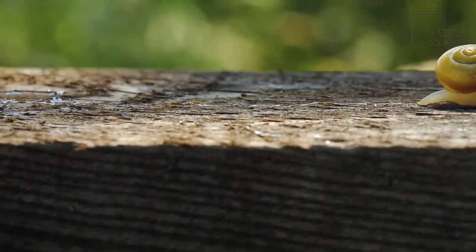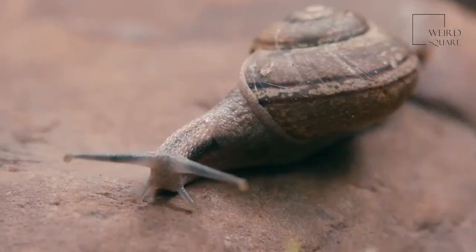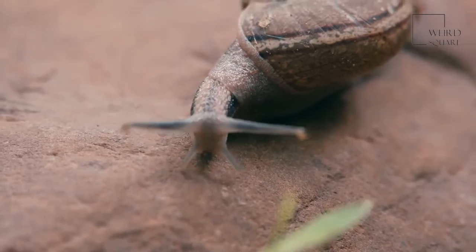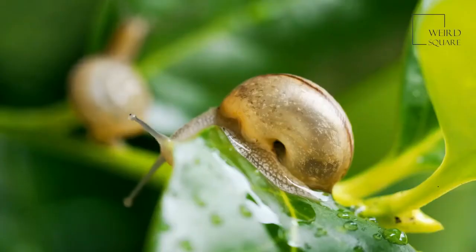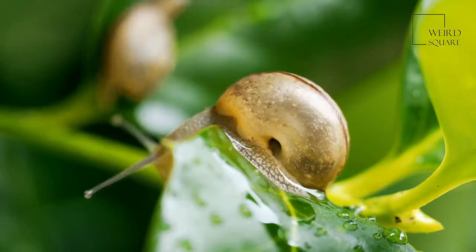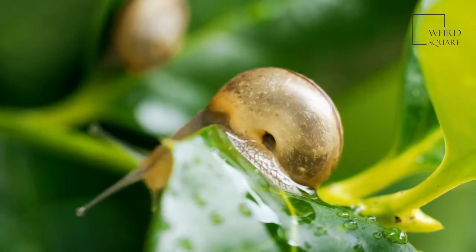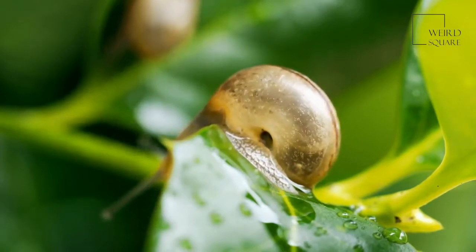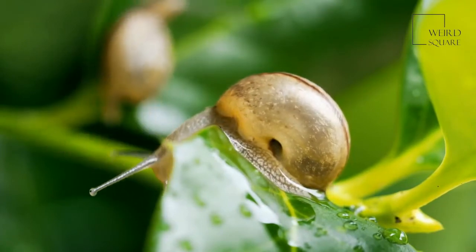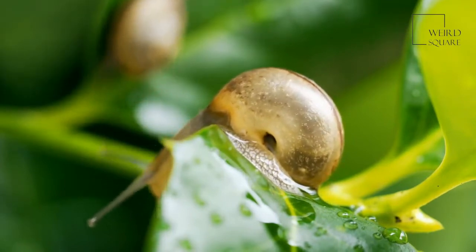The brownish shades of a Fulica's shell help camouflage it as well. If a group of these snails get together, they are called a walk, a trail, an escurgatore, or a route. During the night, the snail leaves its shelter and seeks food. It doesn't hear as humans do, but it has other senses to help it navigate its environment. Its eyes are found on the upper pair of its tentacles and the lower pair possess olfactory organs. The snail relies mainly on these two senses to help it navigate the world.